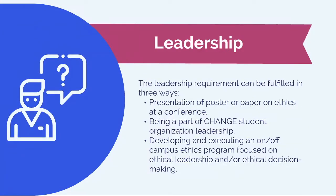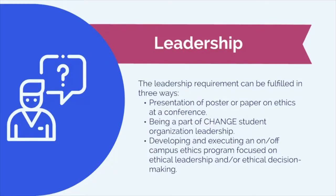Next involves the leadership piece of the program. One of three options here. The first option could be presentation of a poster or paper on ethics at a conference. Or, you could be a part of the CHANGE Student Organization leadership. And lastly, you could develop and execute an on or off-campus ethics program focused on ethical leadership and/or ethical decision-making.